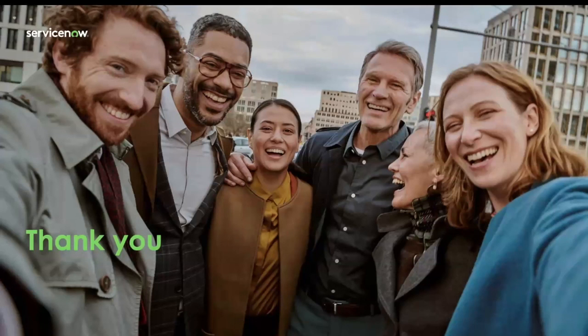That concludes the updates we had in store for our Washington DC release. I hope everyone found this useful. Have a great day. Thank you.